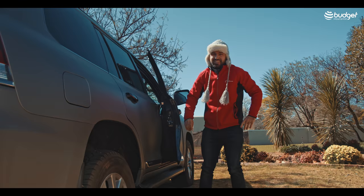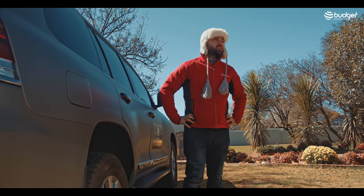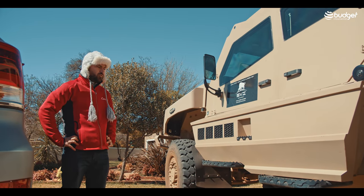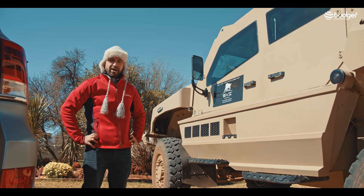Hello, please excuse my hat — I'm in Joburg and it's freezing. But it's been worth braving the Joburg winter because I've been invited to review this. So if you're in the market for a six-million-rand, eight-ton four-by-four that can stop AK-47 bullets, is landmine-proof and grenade-proof, you're watching the right video.